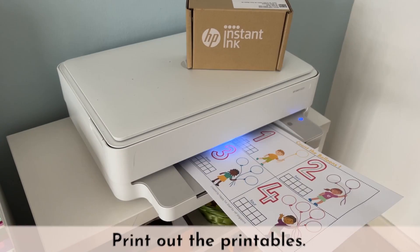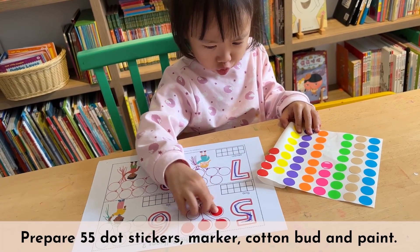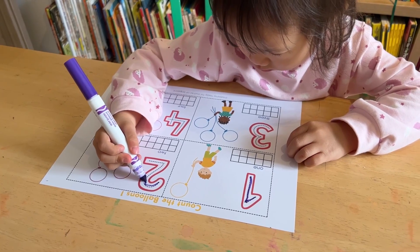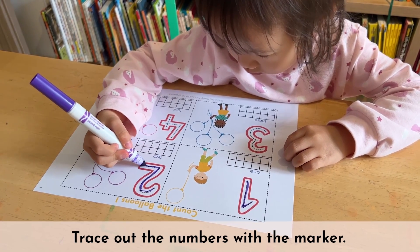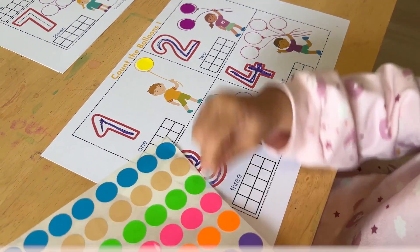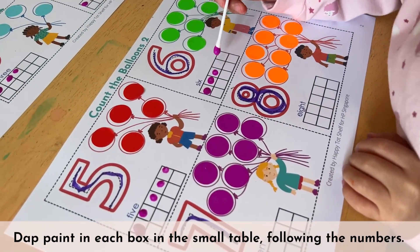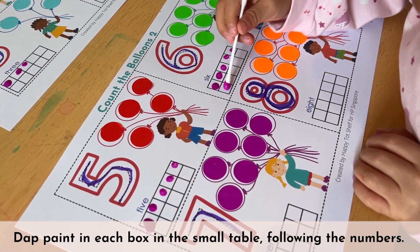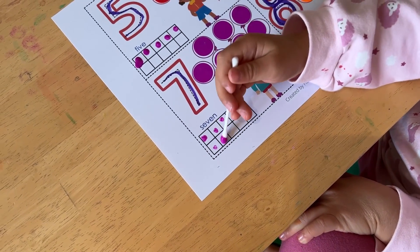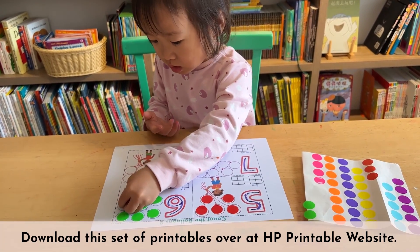To set up this activity, first print out the printables. Next, you need to prepare 55 dot stickers, a marker, one cotton bud, and some paint. During the activity, invite your child to first trace out the numbers with the marker. Then get your child to paste the dot stickers on the circles according to the numbers — count along as they paste the stickers. Finally, dip paint in each box in the small table, again following the numbers. For example, this is number 7, so we want to dip paint on 7 small squares.